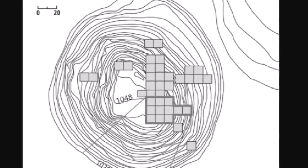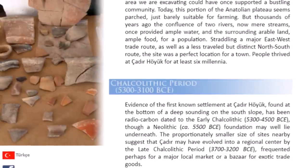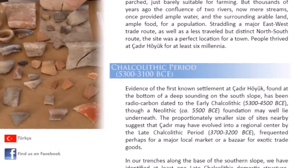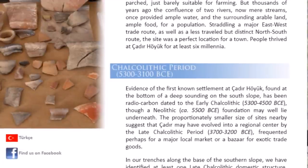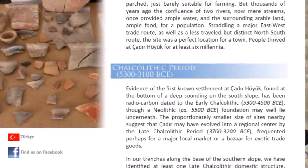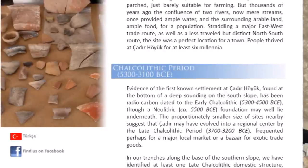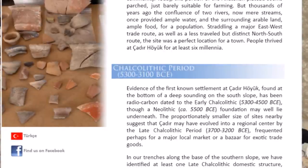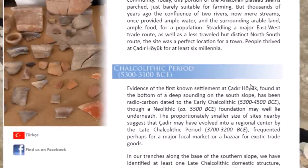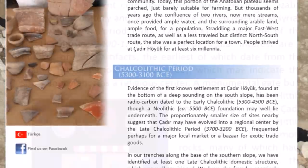Here are pottery fragments from the lowest layer. Evidence of the first known settlement at Chatter Hoyuk, found at the bottom of the deep sounding on the south slope, has been radiocarbon dated to the Early Chalcolithic period, about 5300 to 4500 BC — over 7,000 years ago. However, it notes that a Neolithic foundation may well lie underneath, so they're open to the possibility of even earlier foundations on this ancient mound. They just haven't excavated that far down yet.